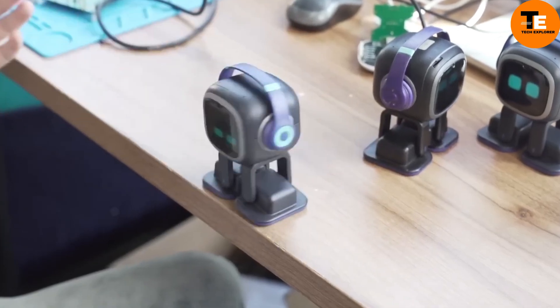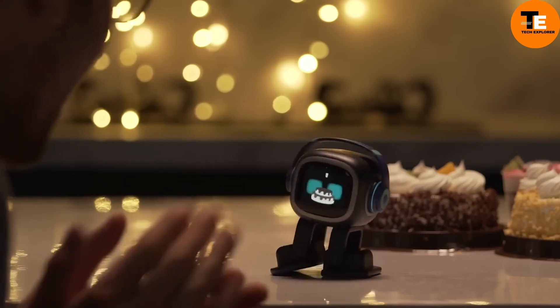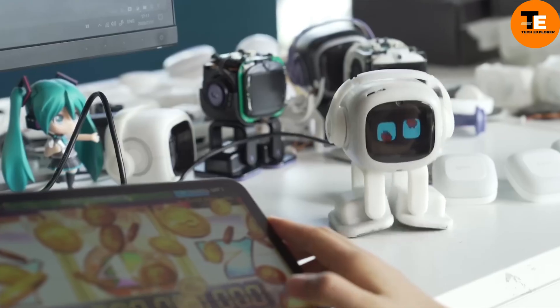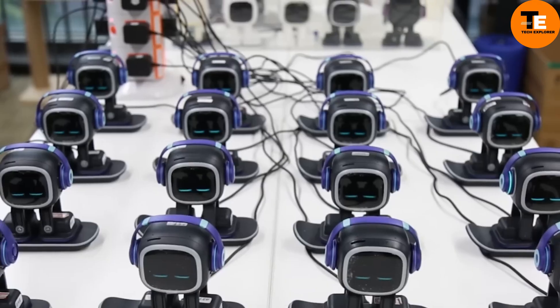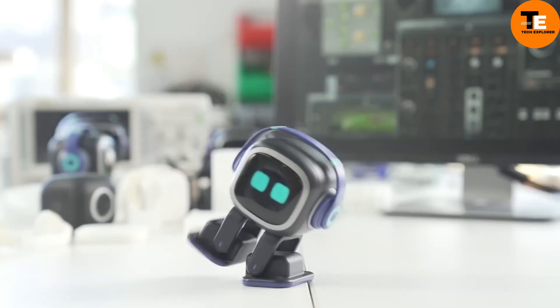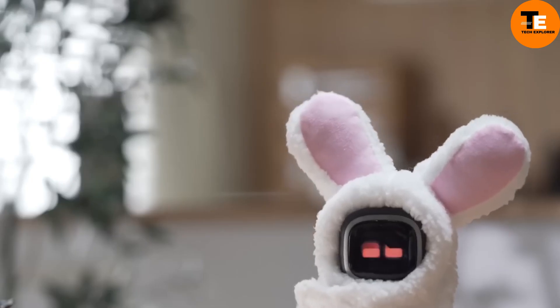You can talk to it, and it can recognize faces and sounds like a real pet. Over time, it gets smarter and more personalized. It also comes with a skateboard and a smart light you can control. Prices generally range from $200 to $300. It's a fun and cool gadget that can brighten your day and bring some peace of mind.